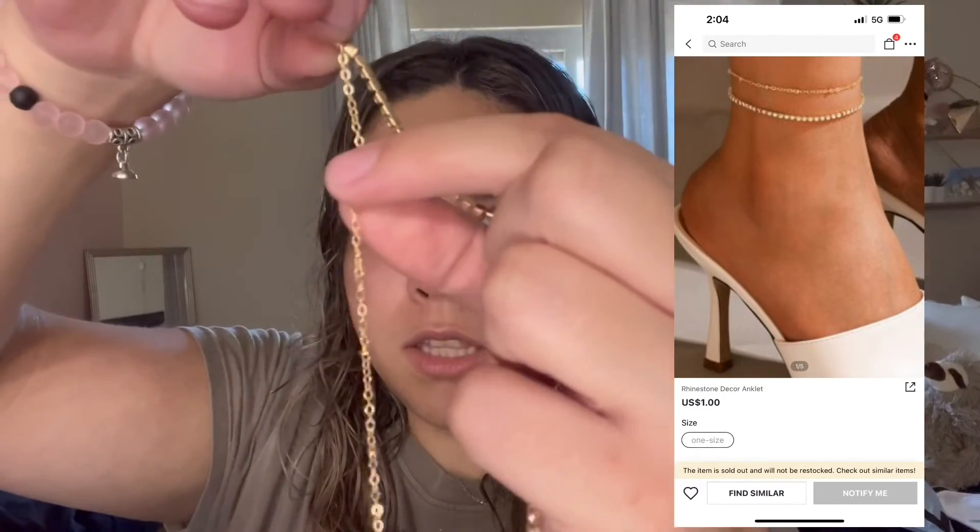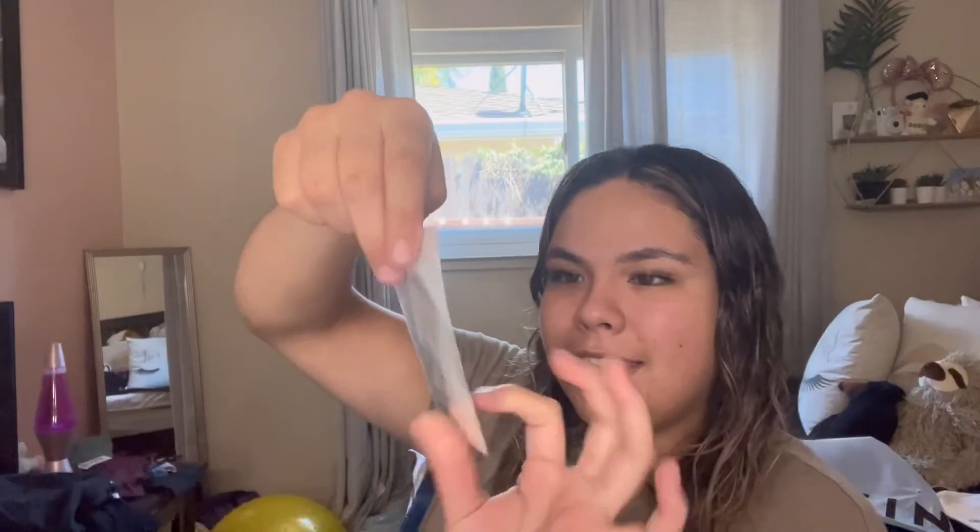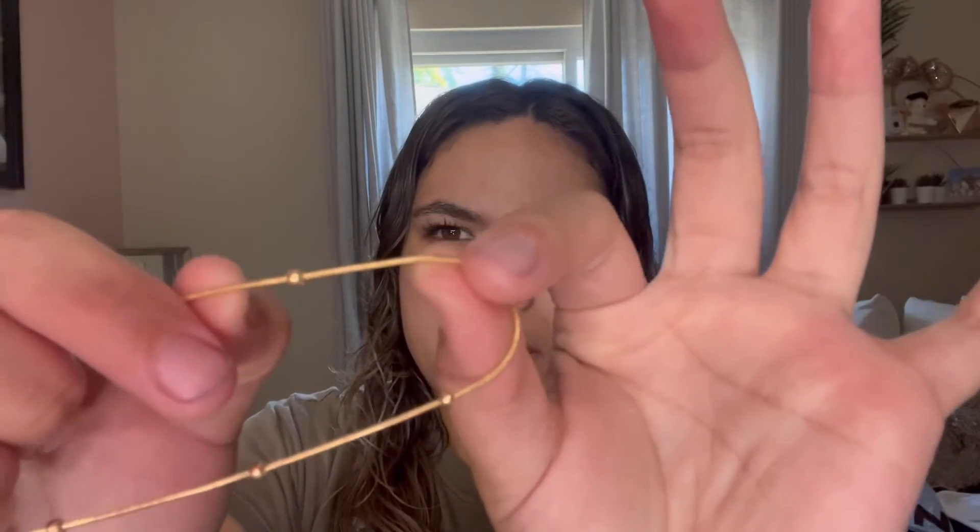I'll show you guys what it looks like on my ankle. I was confused — I thought they were supposed to be separate but I guess it's just double. So one's just a regular chain with some little circles, and then this one's jeweled. Then I got another anklet. I'm gonna put it on the other ankle. So this is a pretty basic anklet — it has like this weird wiring thing and then beads on it. It looks cute on the model so we're gonna see how it looks.